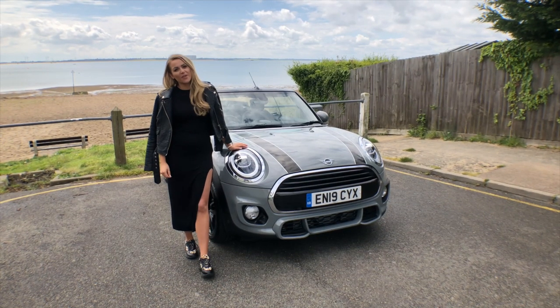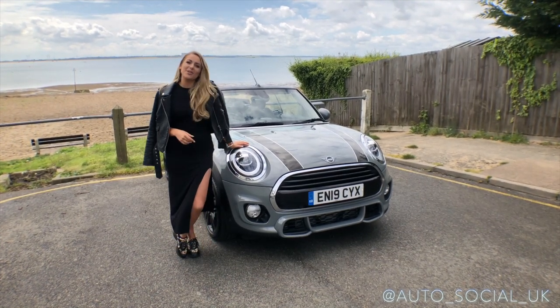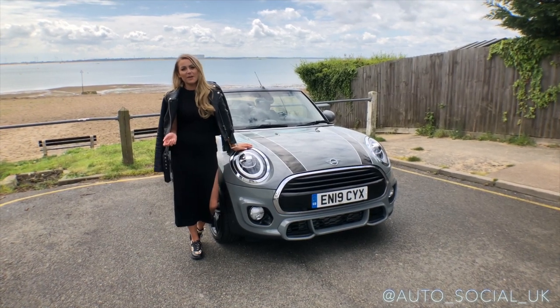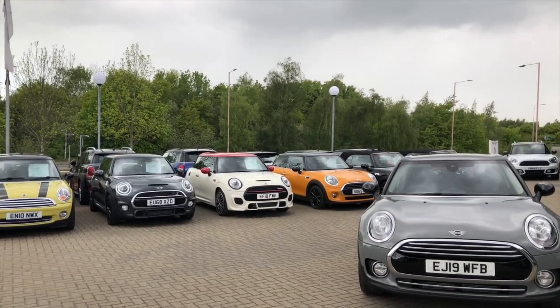Hi and welcome back to Autosocial UK. Don't forget to subscribe and like this if you've enjoyed the video. Today we're going to do something a little bit different. I've got my best friend Lauren with me and we're going to be having a little bit of fun. We're going to be going on a road trip. Massive thank you to BMW Mini in Colchester.